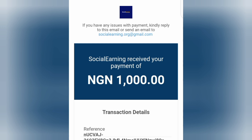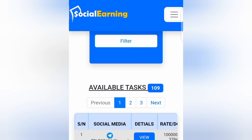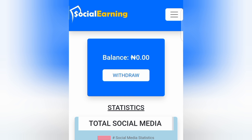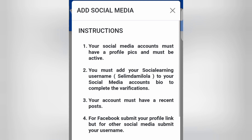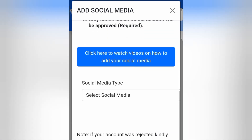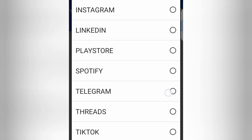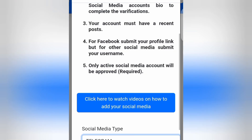As you can see on the screen, I activated my account using a thousand naira on the 7th of November 2023. Once you are done activating your account, the next thing is to add your social media accounts. Tap on the button at the top, tap on 'Social Media,' and then add your social media accounts before you start performing tasks. Your social media account must have a profile picture and must be active. Tap on 'Social Media Type,' select the type, and add it — for example, if you want to add Telegram, input your Telegram username and tap 'Submit.'